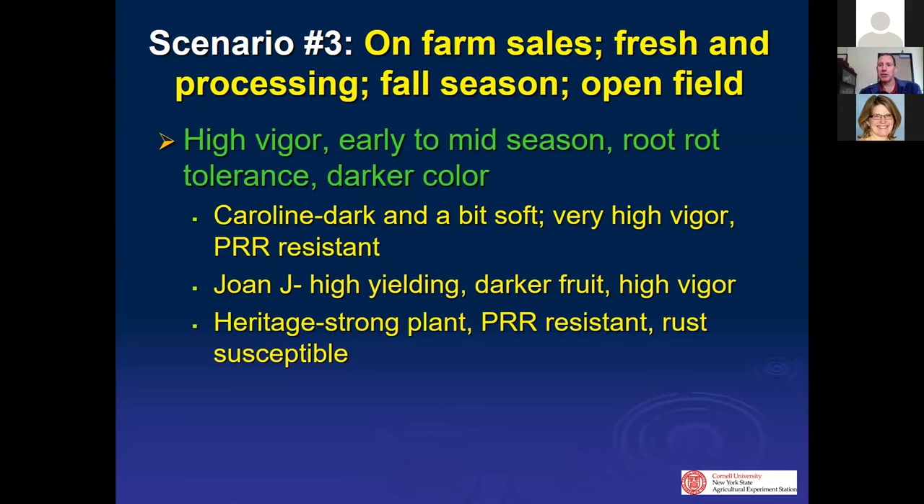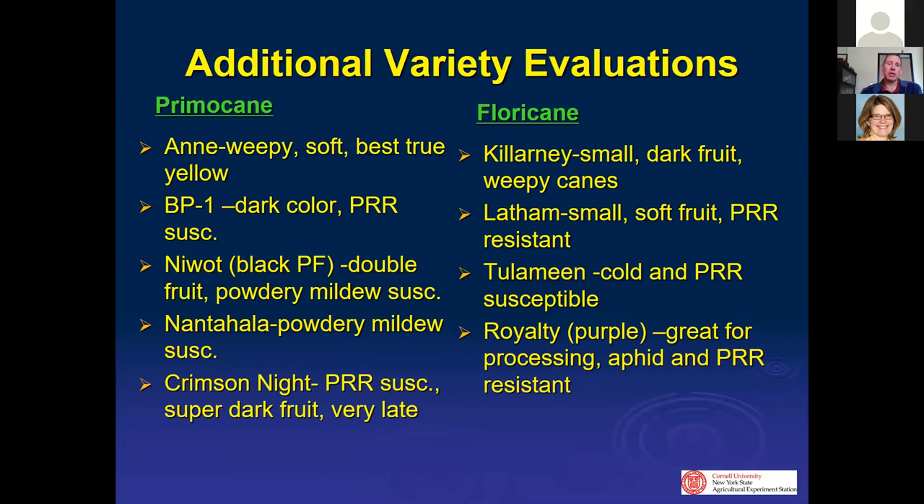In a third scenario — fresh and processing, fall season, open field — you want high vigor varieties, early to mid season, with root rot tolerance. Caroline might work well in open field where it's too vigorous inside tunnels. Heritage is an older variety that people know — it processes well, makes good jam, and is very resistant to a lot of diseases, occasionally getting rust on the fruit which isn't a big problem for processing. BP1 tends to be a bit darker and is susceptible to phytophthora in trials. Niwot is a black raspberry marketed as primocane fruiting but only about 10% of its crop is primocane.